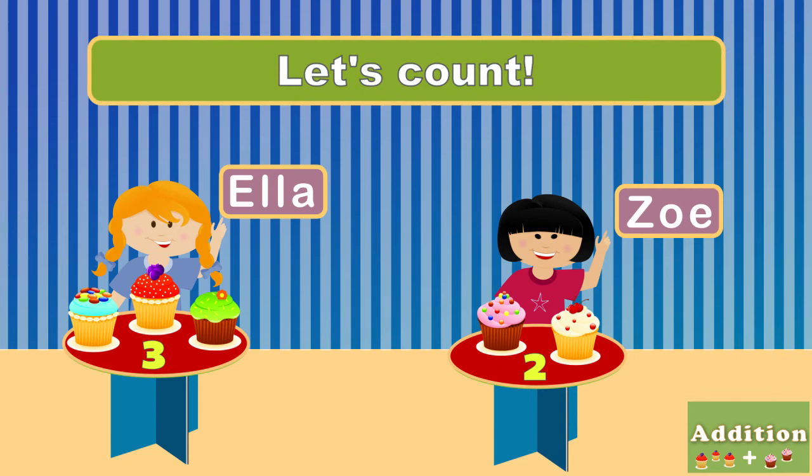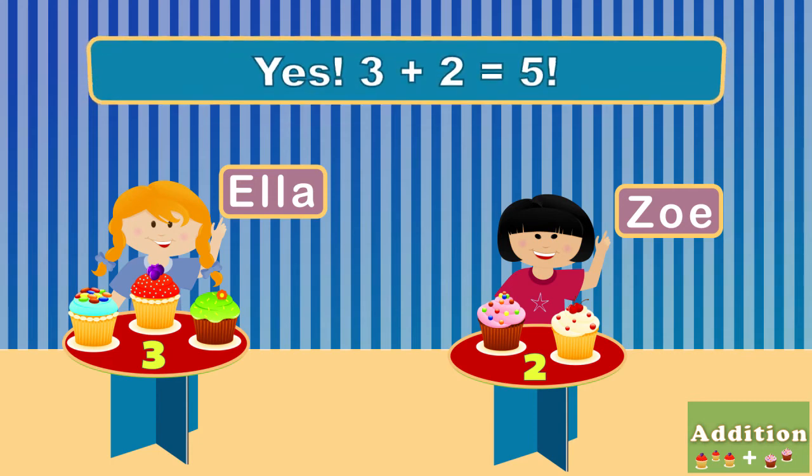Let's count! One, two, three, four, five. Now you count! Yes! Three plus two is five!